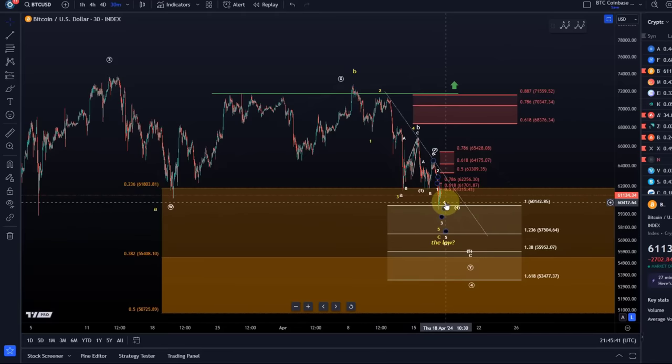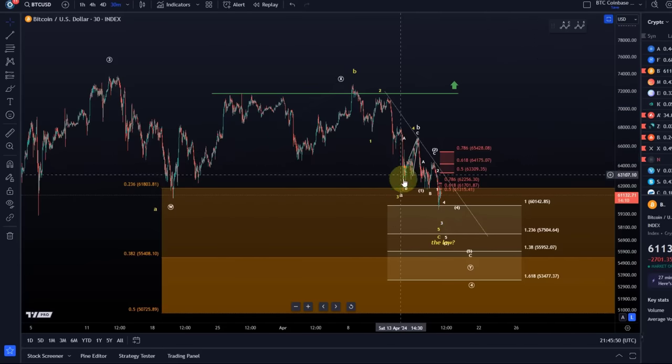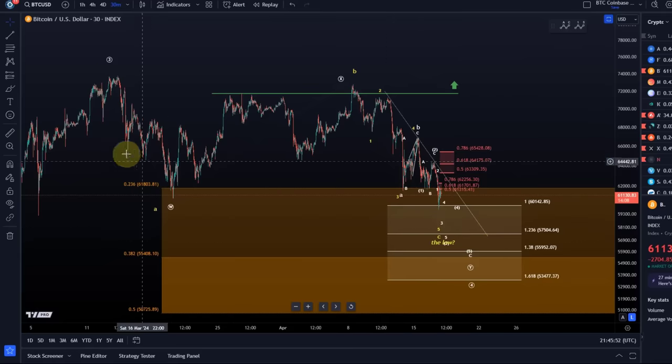However, as long as we don't break above resistance I have no confirmed low in place. I will tell you in this video which levels need to break to indicate and confirm that at least a low of sorts is in place and maybe the entire wave 4 correction is completed.